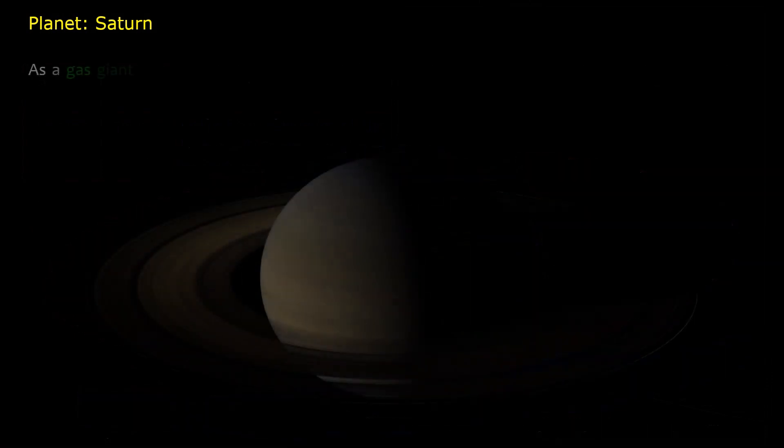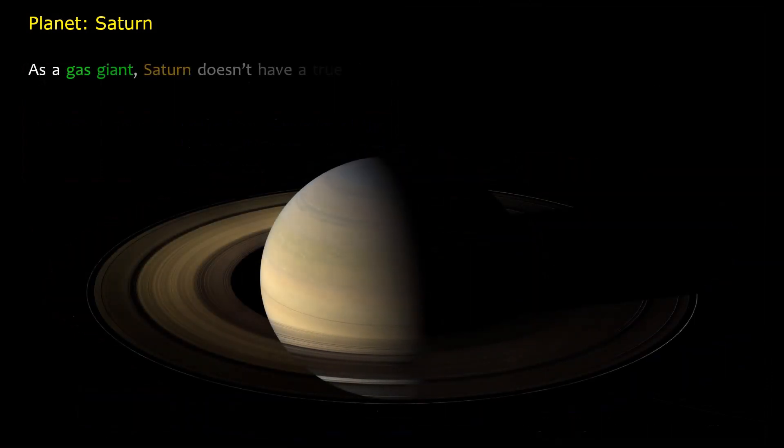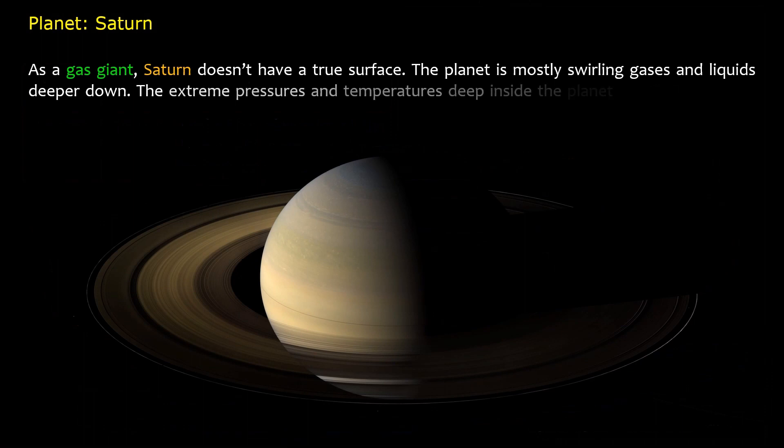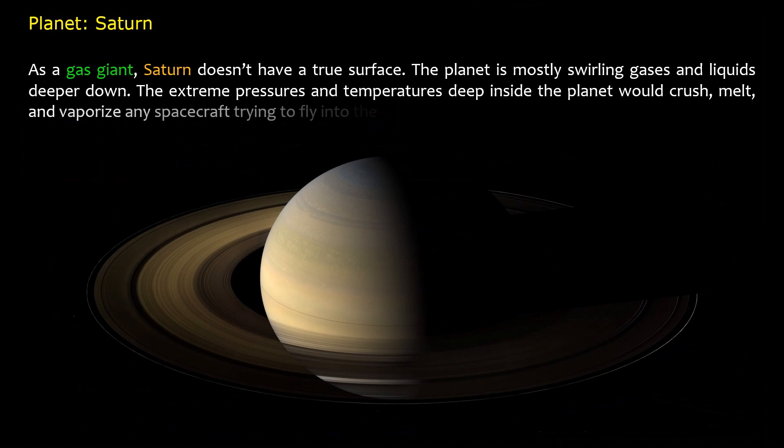As a gas giant, Saturn doesn't have a true surface. The planet is mostly swirling gases and liquids deeper down. The extreme pressures and temperatures deep inside the planet would crush, melt, and vaporize any spacecraft trying to fly into the planet.